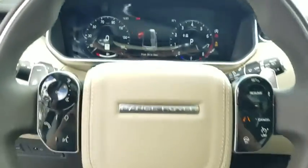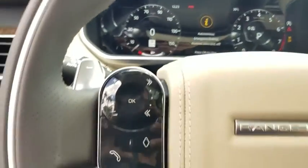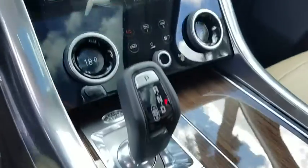Heated front seat, trip computer, compass, electronic stability control, fog lights, heated steering wheel, power windows, security system, rear window defroster.